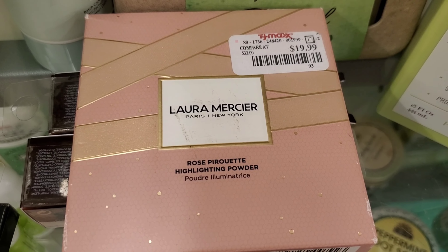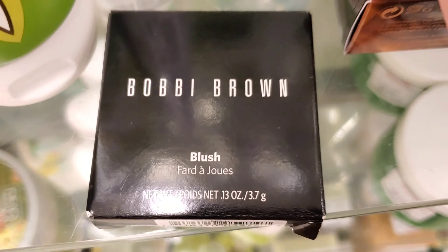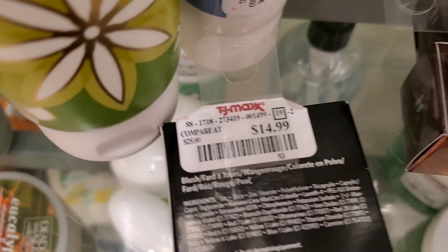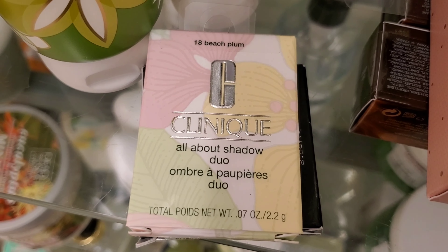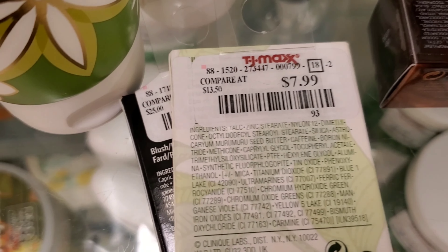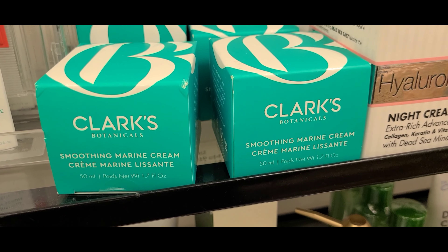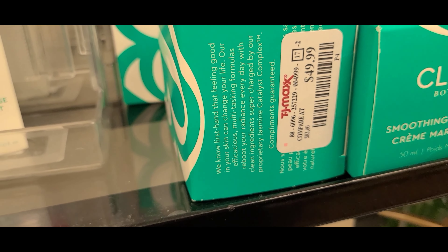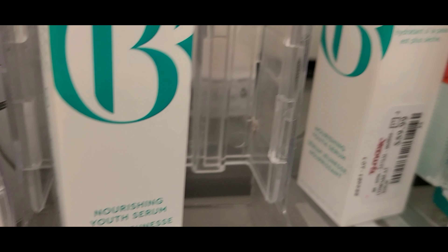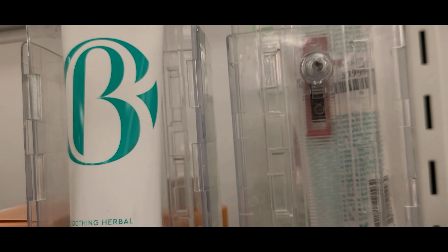They also had more of these Highlighting Powders from Laura Mercier for $19.99. I found a new shade of Bobbi Brown Blush — love her blushes — this is in the shade Slopes 17 for $14.99. And they had this Eyeshadow Duo from Clinique, new shade Beach Palm, for $7.99. They also had a bunch of skincare from Clarke's Botanicals: this Smoothing Marine Cream for $49.99, an eye cream for $34.99, a Youth Serum for $59.99, and a Face Wash full size for $19.99.